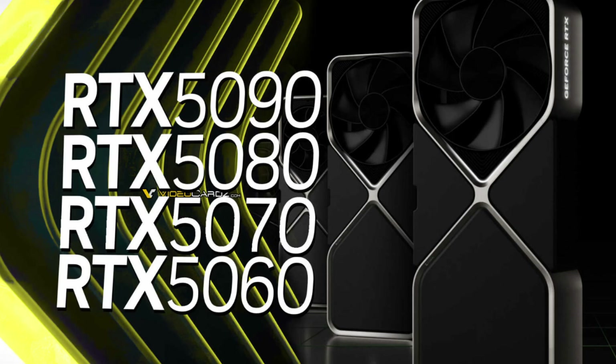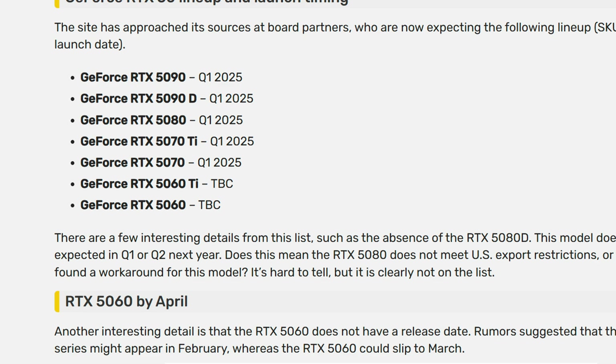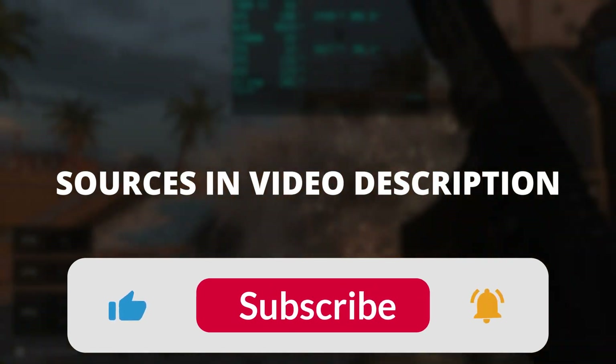Nvidia is expected to launch the RTX 5000 series GPUs at CES 2025 in January, with the majority of 50 series cards launching sometime in Q1 2025. The 5060 Ti and 5060 are expected to launch sometime in April. Take all of this with a grain of salt — until Nvidia makes an official statement, everything is subject to change and should be treated as a leak or rumor.